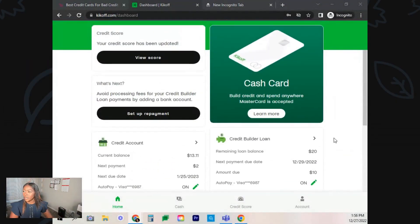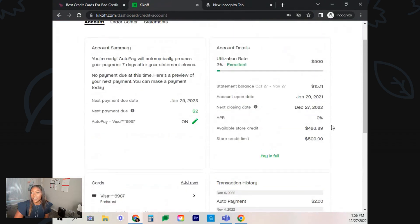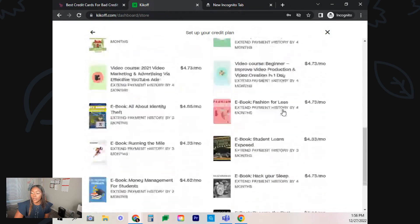I actually did log into my account, so here it is. You guys can see your credit score here. Here is my credit account — this is the credit builder loan that I was paying $10 a month for. This is the credit account with the $750 approval. I only got approved for $500 with mine because that's what they had at the time. Here is my store credit limit — they're reporting to the credit bureaus. Their store is right here, the 'Visit the Kickoff Store,' and this is all that you can purchase with your account.